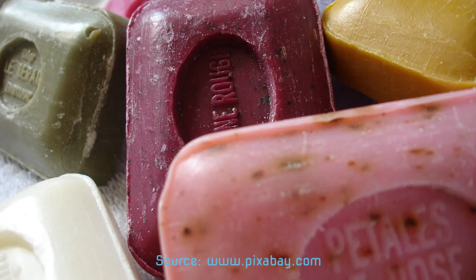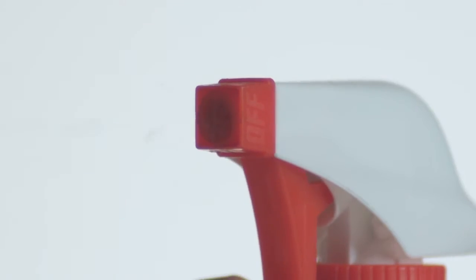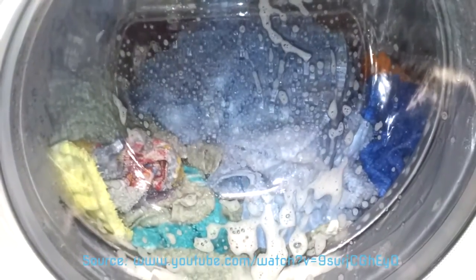Bases are very useful for cleaning, like soap, hair conditioner. They can remove the dirt and plaque as well. They make special bubbles — we call them hydroxide bubbles.